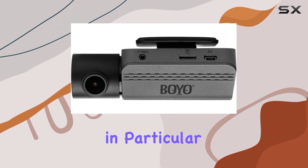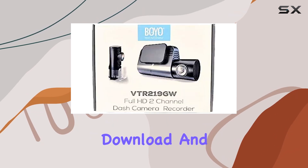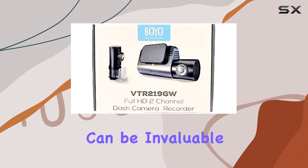The Wi-Fi feature, in particular, adds a layer of modernity and convenience, allowing for immediate video download and sharing, which can be invaluable in urgent situations.